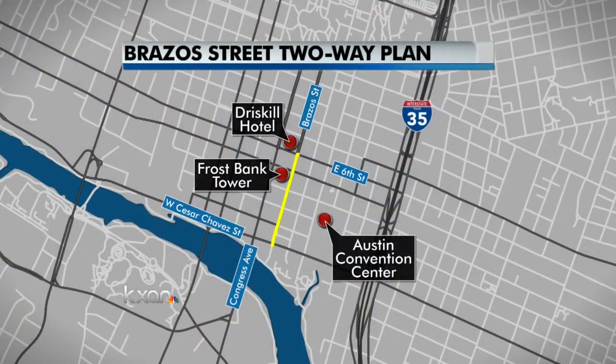Some drivers may soon find it will be easier to commute around some areas of downtown Austin. The Transportation Department plans to change the traffic flow on five blocks downtown — the area highlighted in yellow on the map. The plan would convert Brazos Street between Cesar Chavez and 6th Street from one-way traffic into two-way. KXCN's traffic reporter Amanda Dugan has a closer look at the details of this project.